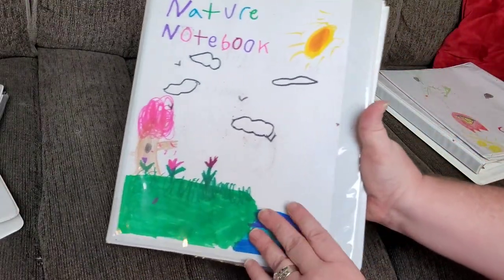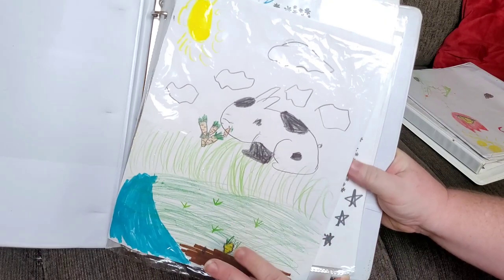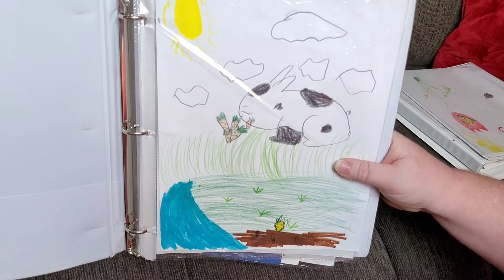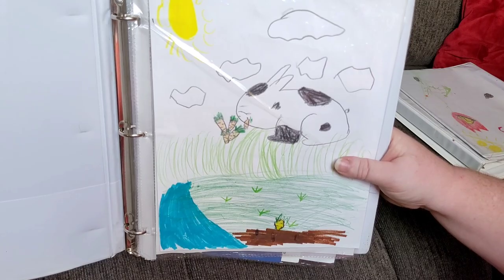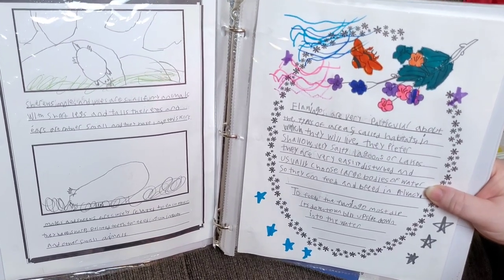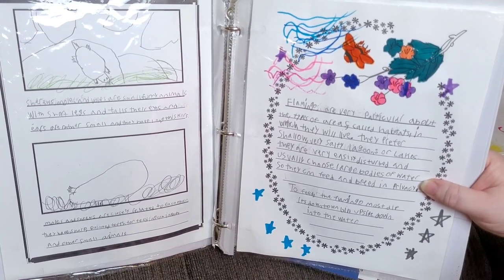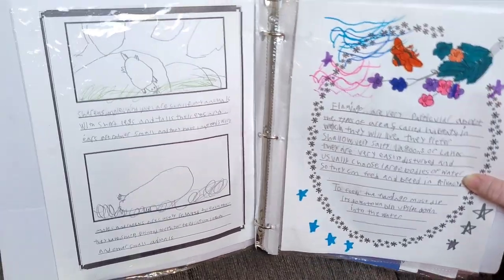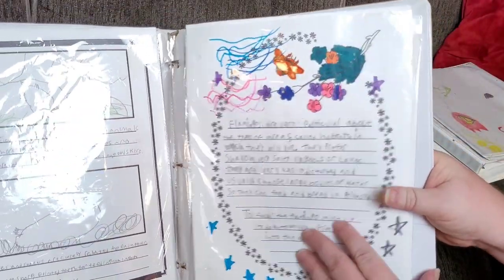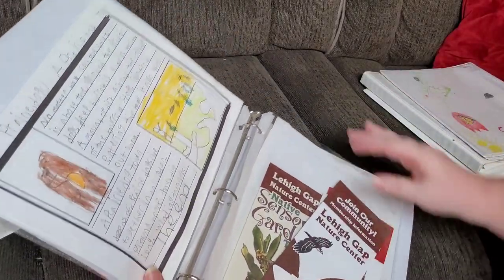The nature notebook is my youngest child's. She has a rabbit here. When they do illustrations, especially with the older children, I tell them they have to do an illustration that shows they learned something about the animal or whatever topic they're discussing. I usually want them to at least label it, do some sort of diagram, or add a caption. She talked about shrews, moles, and flamingos. For younger children, copywork can be done in these notebooks too — and even older kids can sometimes use them for copywork.